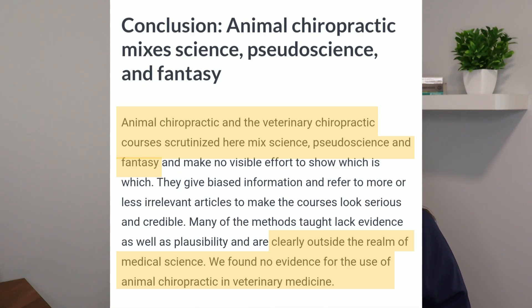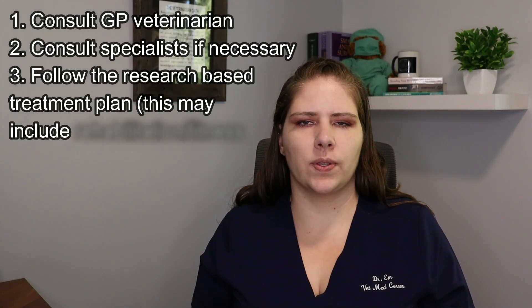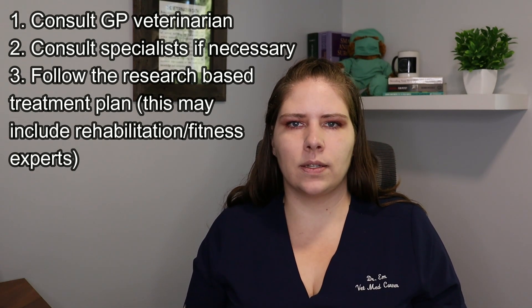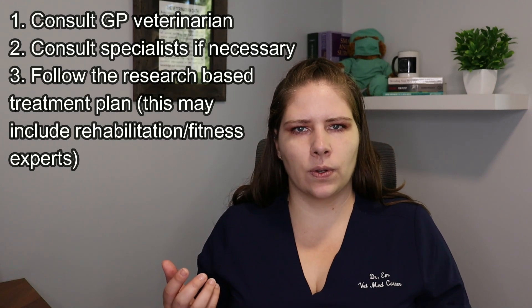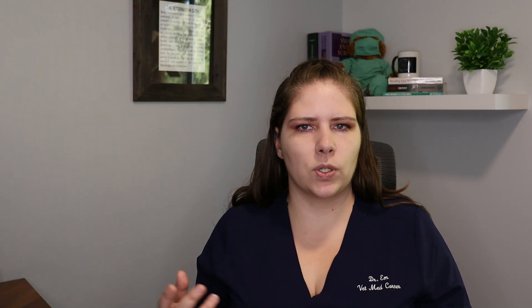So here's what you should do instead. First, see your GP veterinarian. If they get stumped or don't have the tools to get a diagnosis, be persistent — see the appropriate specialist. Once there is a diagnosis, follow the research-based treatment plan that will be given for you. Part of this treatment plan could include seeing a massage therapist, a rehab specialist, or a fitness specialist. I will link below some databases you can use to find these sorts of people, and you can talk to your GP or specialist about whether seeing one of them is appropriate for your pet.